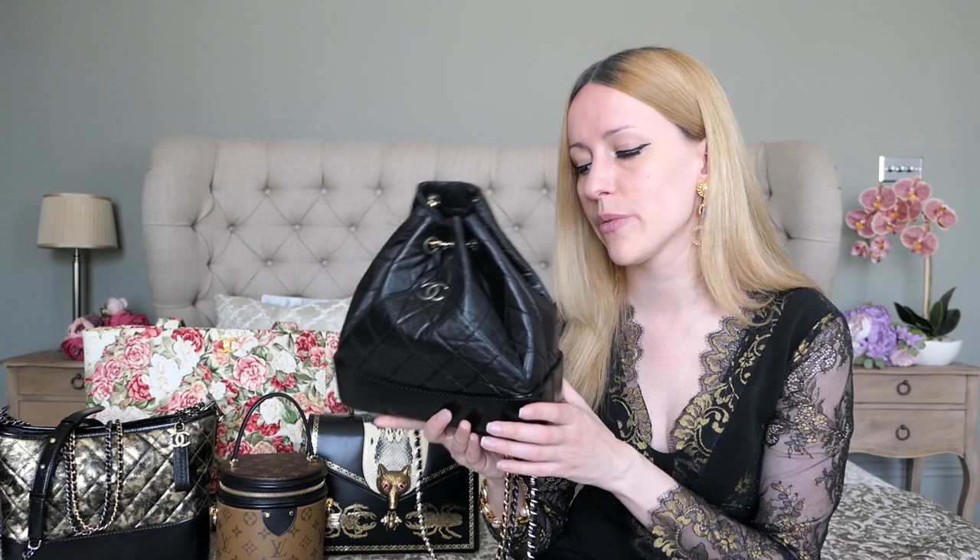Next up, a best purchase: my Chanel Gabrielle Backpack. This is probably my most worn bag ever — throughout spring, summer, and autumn I carry it as my everyday bag. I would never have thought I'd enjoy carrying a backpack so much since I'm not a backpack person, but I couldn't enjoy this one more. It comes with all four types of hardware and was definitely my best purchase ever. Since the Gabrielle belongs to the classic lines, it also has constant price increases making it a good investment.